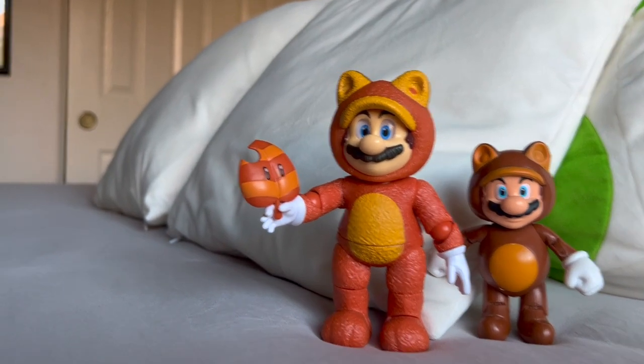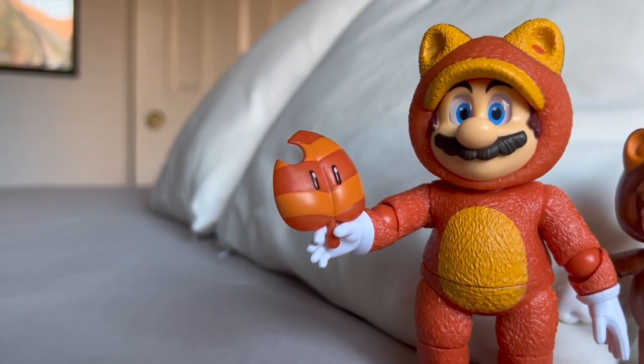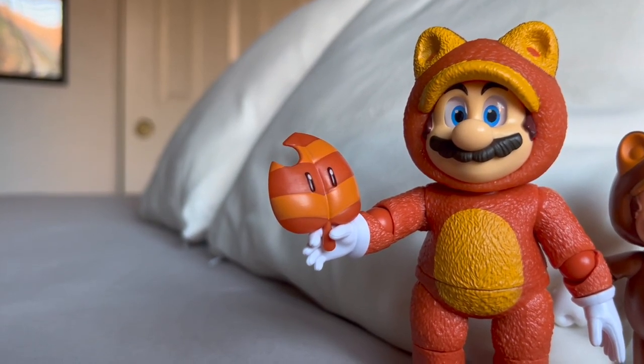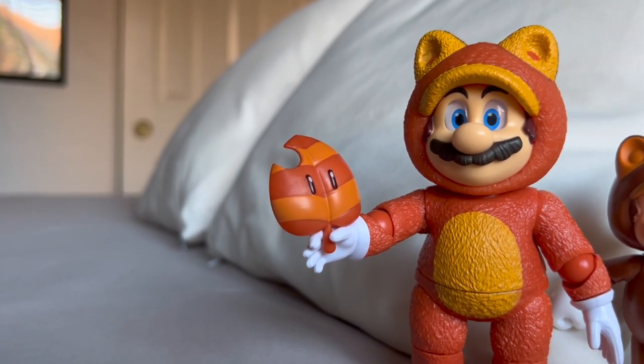We cannot forget about the accessory, which is the super leaf or Tanooki leaf, whatever you want to call it, and all I could say about it is that it looks pretty good and game accurate.